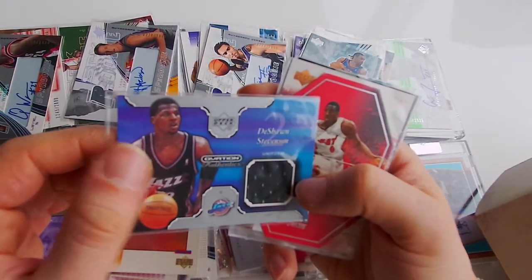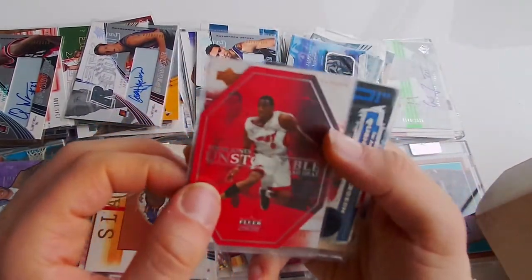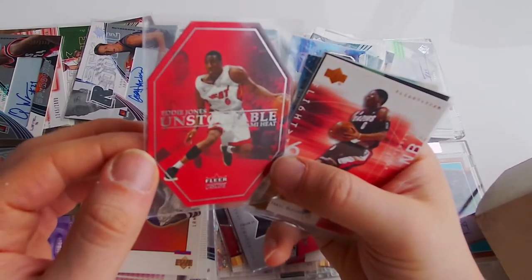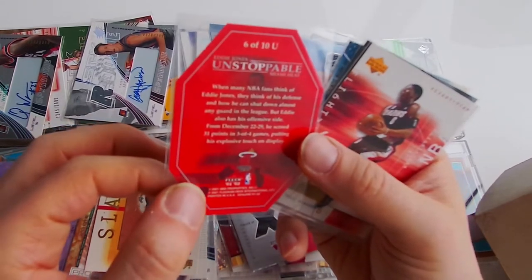Deshawn Stevenson Jones, jersey card. Flair - Eddie Jones, Unstoppable. Flair Genuine - that's a cool looking card - 6 out of 10.